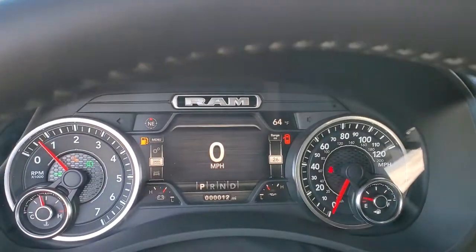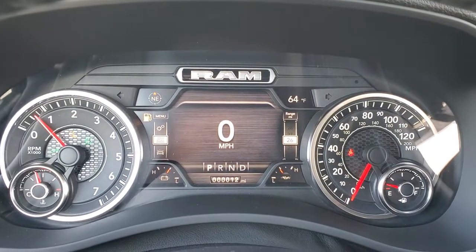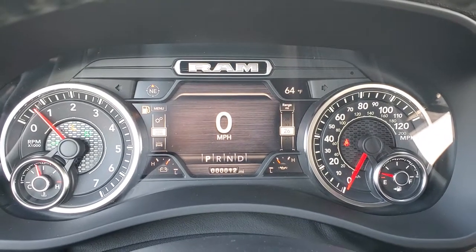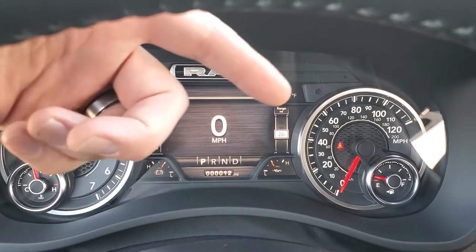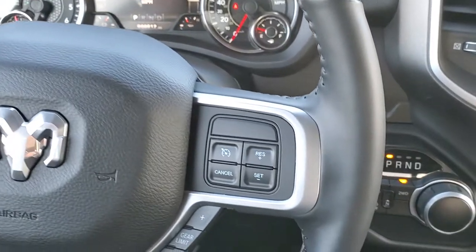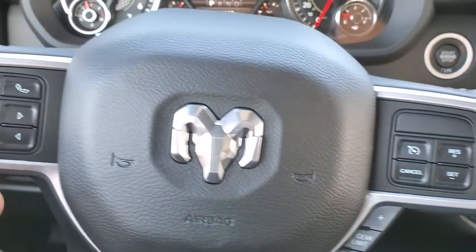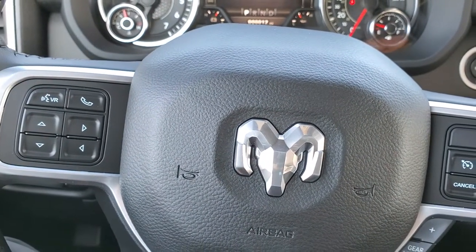Hopping inside, this one has just 12 miles on it. You get the 7-inch LCD display with digital speedometer, outside temp, and compass display — a really good-looking instrument cluster, and you can change those corners to read pretty much whatever you want. It comes with the heated leather-wrapped steering wheel. Cruise controls are on the right, gear selector right there, and Bluetooth and information center controls on the left.